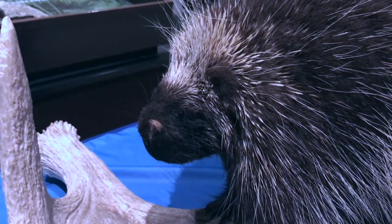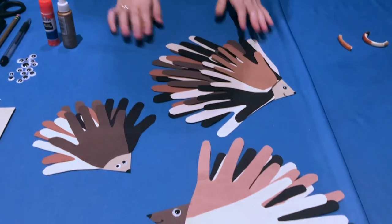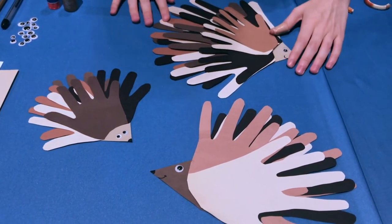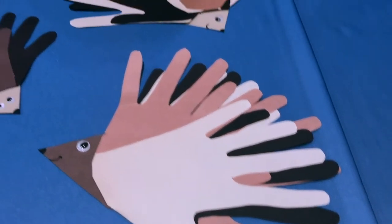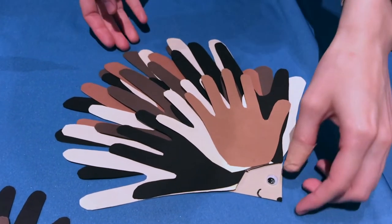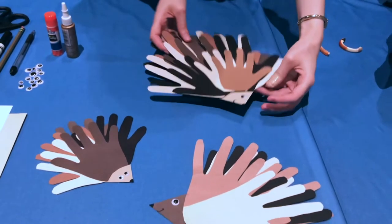Keeping those pesky quills in mind, I want to show you our craft today, which will be making paper porcupines using our own handprints. I have a couple of examples — you can use some different sizes. I have a small handprint, this one's my handprint, or even get your household, family, or some friends involved. I have a small child's handprint and a very large handprint put all together to make one big porcupine.